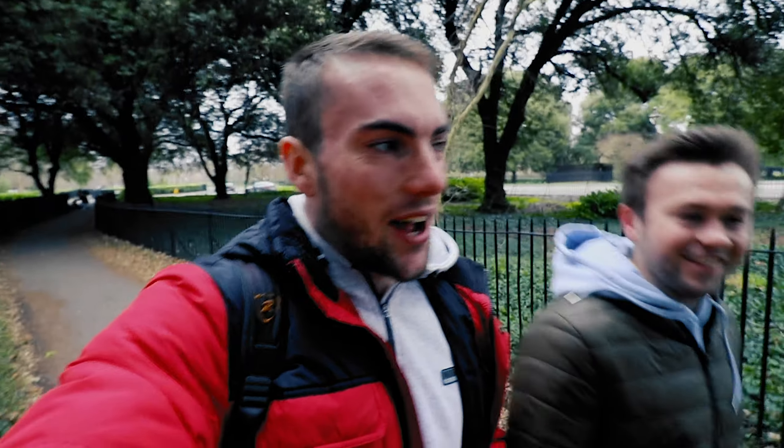Next up, visit the Guinness Storehouse. Next up, the Phoenix Park. I believe this is the biggest city park in Europe.